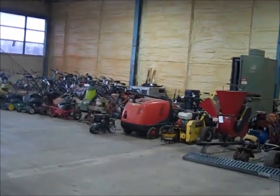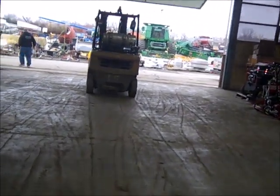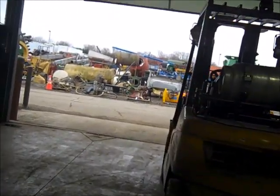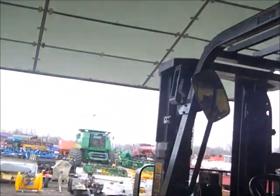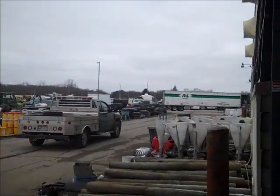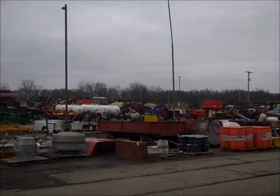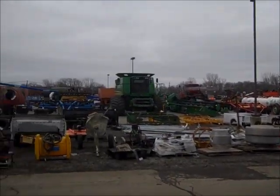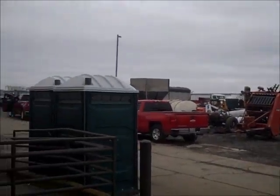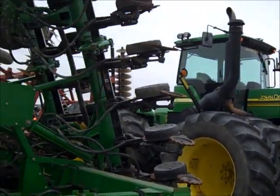Now we'll go out and look and see what's outside. There's a big door up there, way down there, way over there. They got a little tractor over here and a big corn planter.